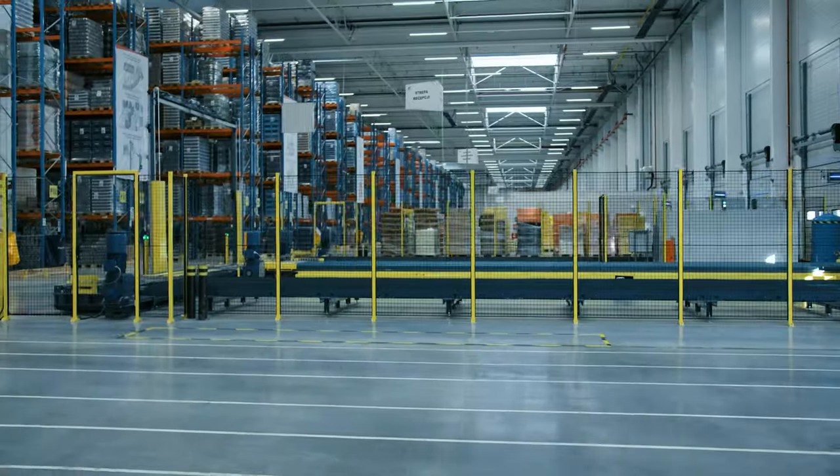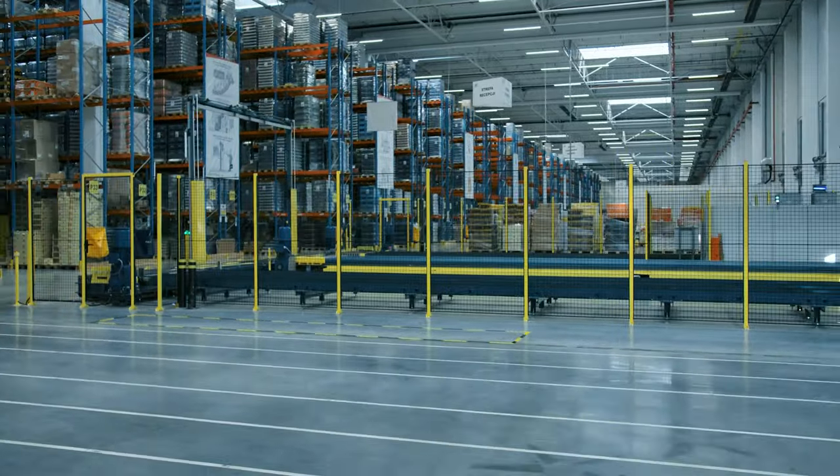The cooperation with WDX designers was exemplary and we are very satisfied with the end result.